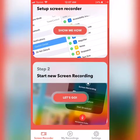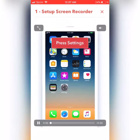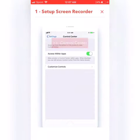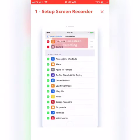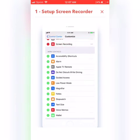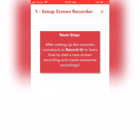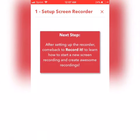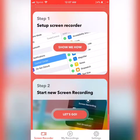It's a two-step process. The first step — if you click on it, it shows you what you need to do to have the app work. One thing it doesn't show is that you need to have the latest update; without it, you can't even download the app. To get it going, you need to go into your settings and allow the app to record your phone. Once you're done, you can exit out of this setup screen recorder portion.